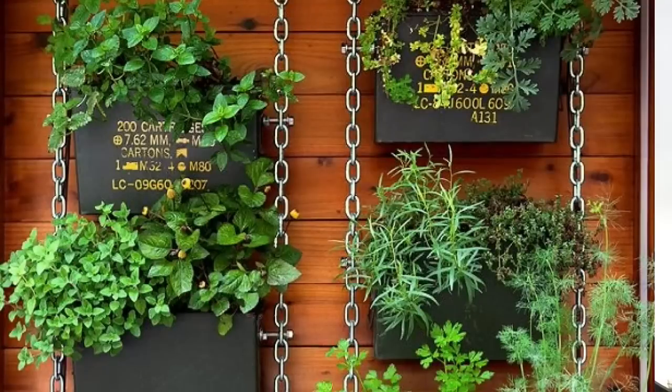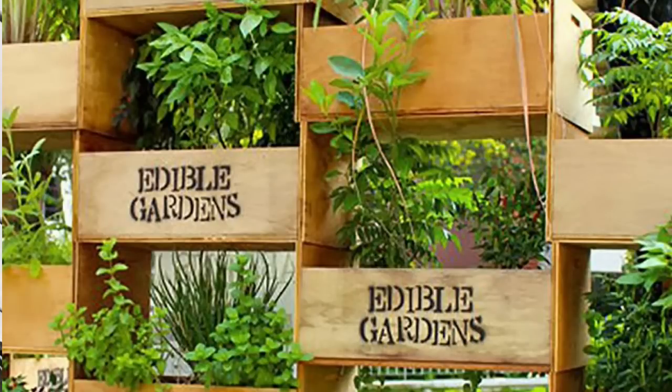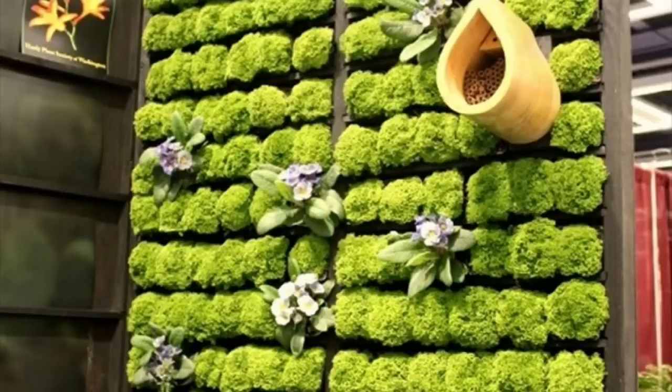Another trend we're going to start to see this year is vertical gardening. I'm seeing it come on strong more and more. For those who live in an apartment, a condo, or just have a postage-stamp yard, people are going up instead of out — planting planter boxes, using trellises, hanging baskets, palette ideas. There are so many ways you can do vertical gardening, and we're going to be catering to that more and more.